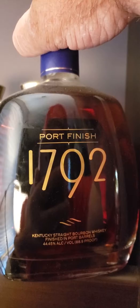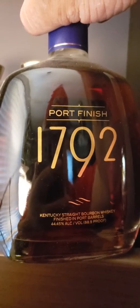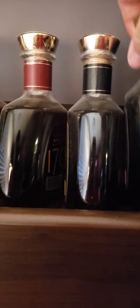That one is going for a few hundred dollars on secondary. It is the best port finish. If you ever find one, you should buy it.